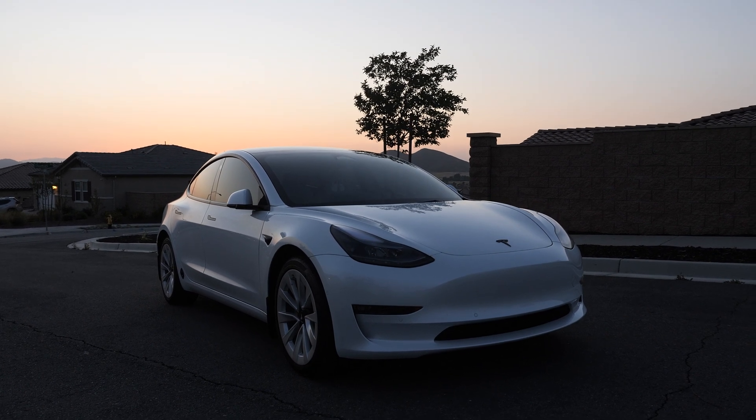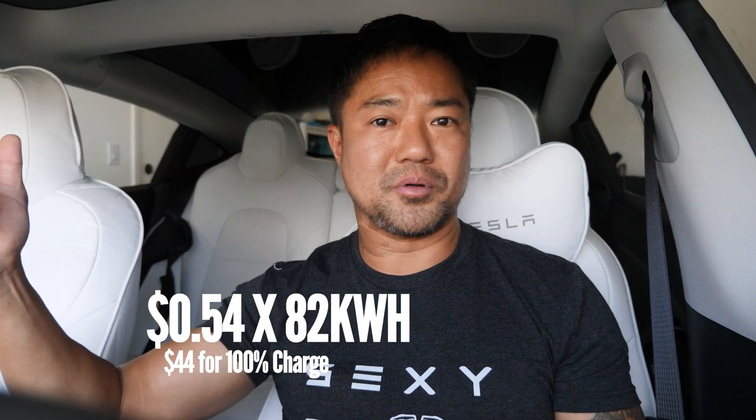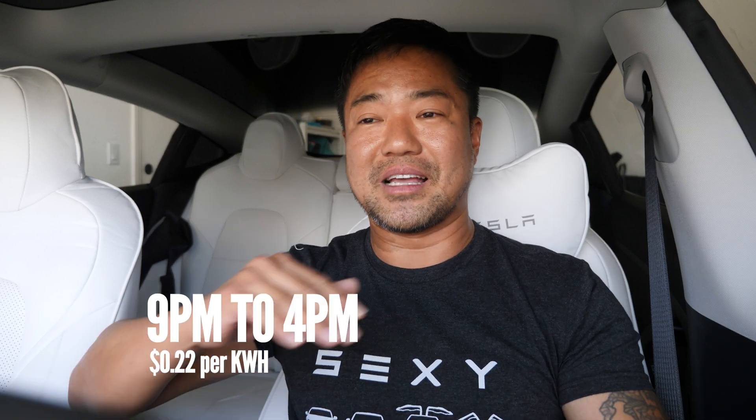Let's talk about the best time to charge your car at home and at the supercharger. There are off-peak hours and peak hours. Peak hours in Southern California are from 4 p.m. to 9 p.m. My power bill is at 54 cents per kilowatt hour during peak — that's the most expensive it's going to cost. So don't do your laundry, don't cook anything, shut everything down during 4 p.m. to 9 p.m. Because from 9 p.m. all the way around the clock till 4 p.m., it's half the price.